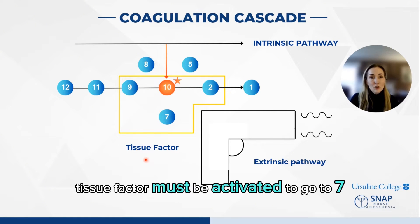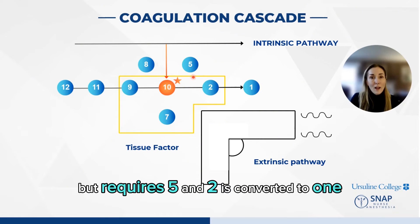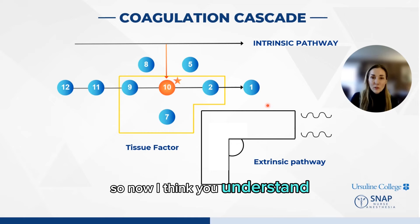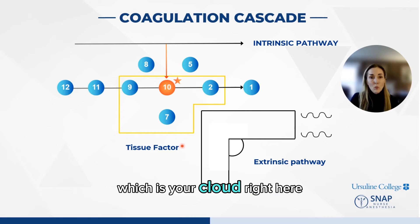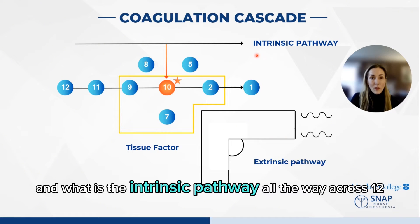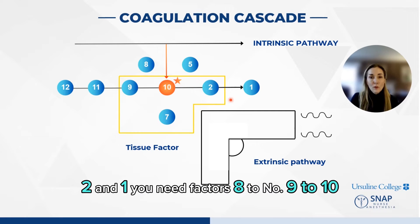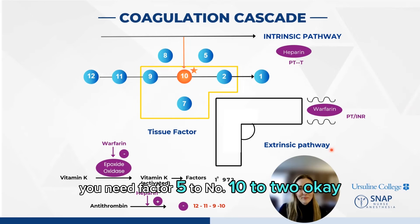Here is a tissue factor. Tissue factor must be activated to go to factor 7, which converts to factor 10, which converts to 2, but requires 5, and 2 is converted to 1. So now you understand which factors are in the extrinsic pathway — the cloud: 9, 10, 2, and 7. And what is the intrinsic pathway all the way across? 12, 11, 9, 8, 10, 5, 2, and 1. You need factor 8 to convert 9 to 10, and you need factor 5 to convert 10 to 2.